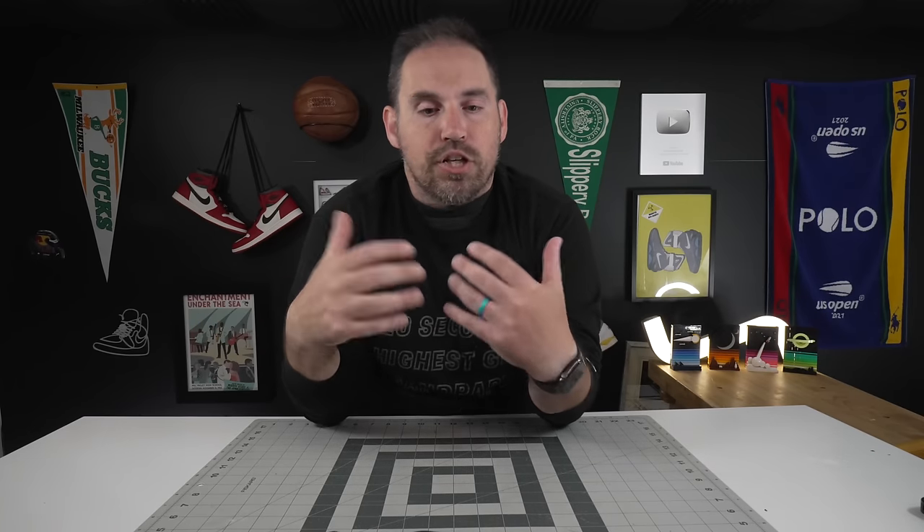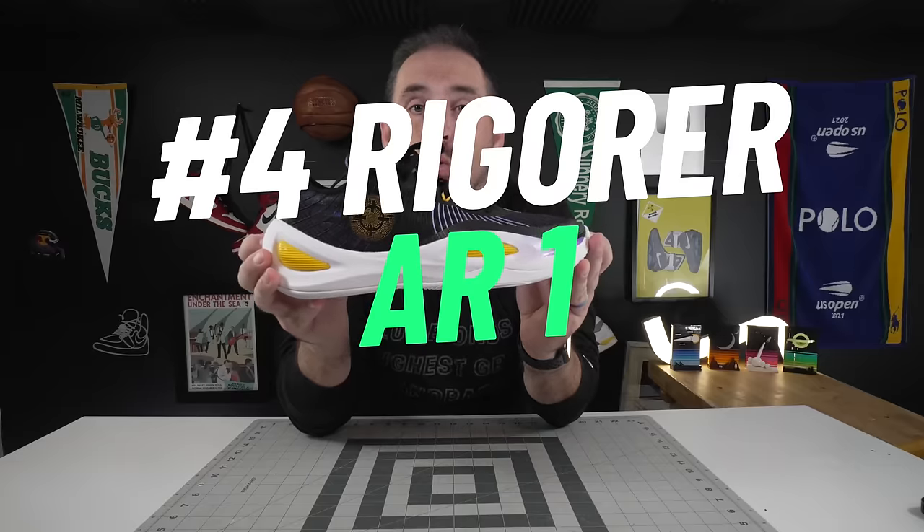Going from the number five shoe in the LeBron 21, which everybody has heard of, the number four shoe on this list I think was kind of a sleeper this year. Going into this season I think it's going to get more and more popular as more people try them, and that is the Rigorer AR1.